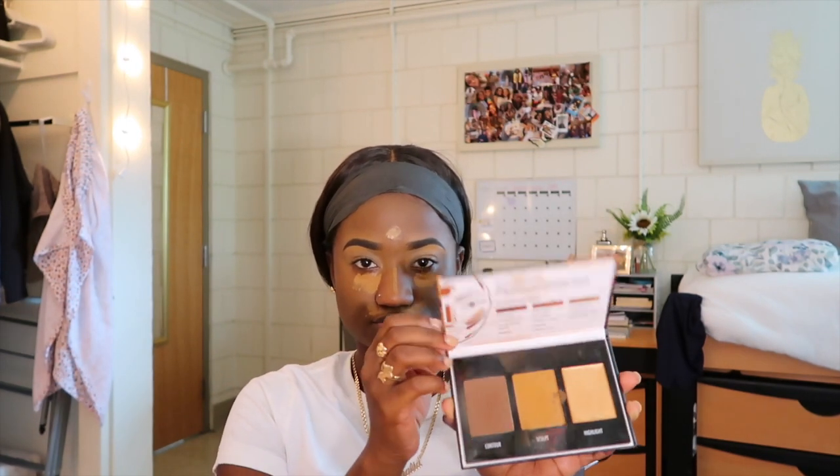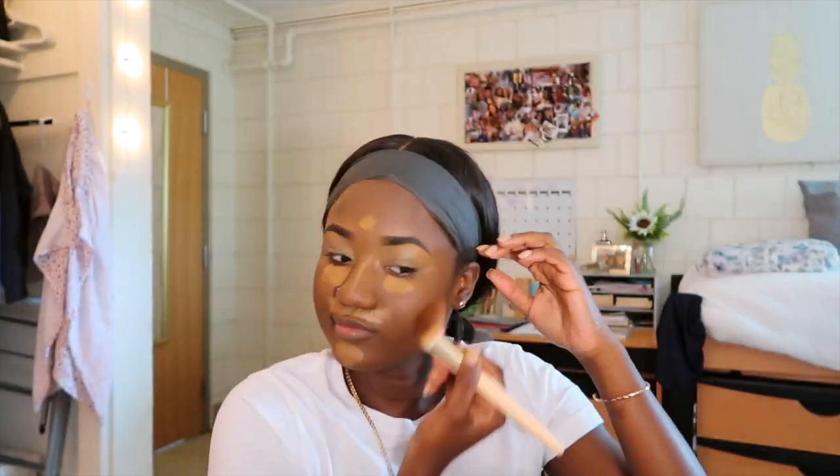I'm gonna take my Black Radiance True Complexion Contour palette — I'm going to take the contour color. If you guys hear talking in the background, this is my roommate. I recorded clips of me and my roommate trying the chicken sandwich — I'll insert it somewhere in this video. Now I'm going to take the dark to deep and go in with the middle sculpt color just to give myself a little more color.